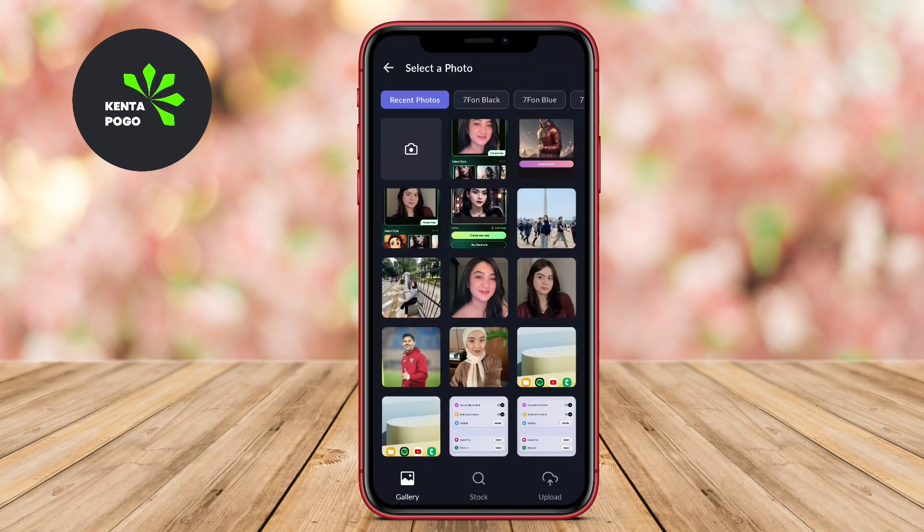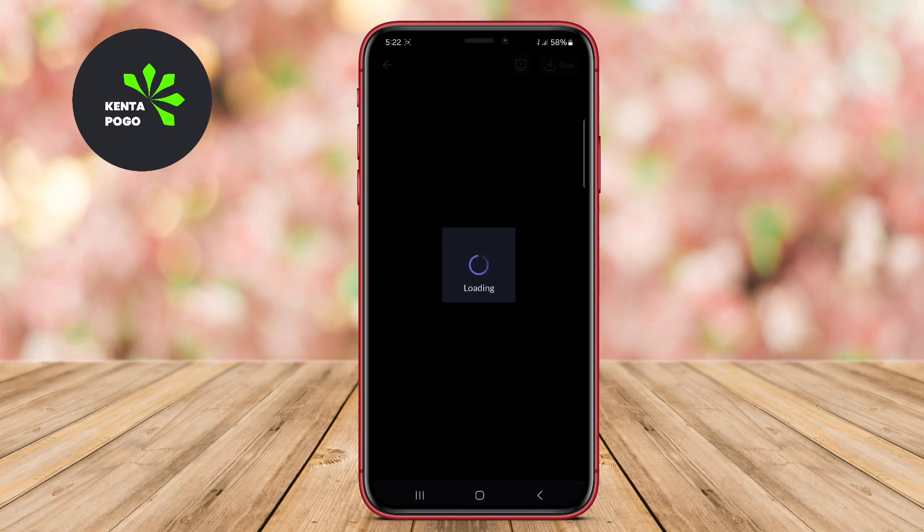We hope you enjoyed our exploration of the top AI photo art generator apps for Android. Until next time, keep creating.